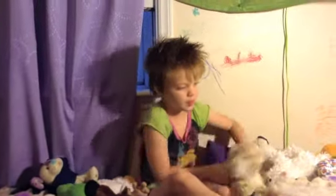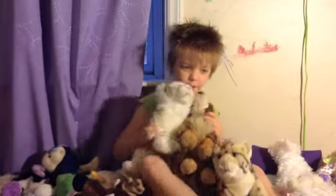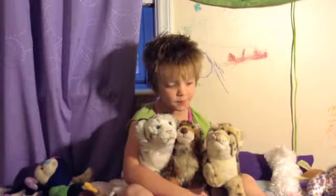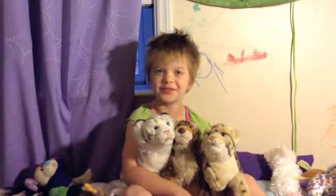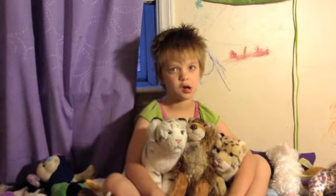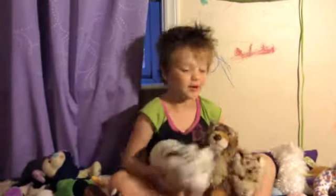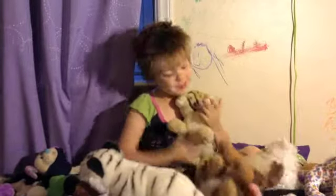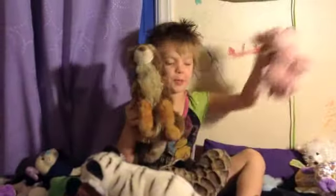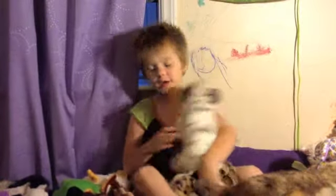I'm going to introduce these three Webkinz and I'm going to ask you to tell me in the comments how they are different from all the other Webkinz — there's a lot. How are they different from this one, or this one, or this one? They are Signatures, and they are more realistic. This one is more realistic than this one. These are my sweetest pictures.